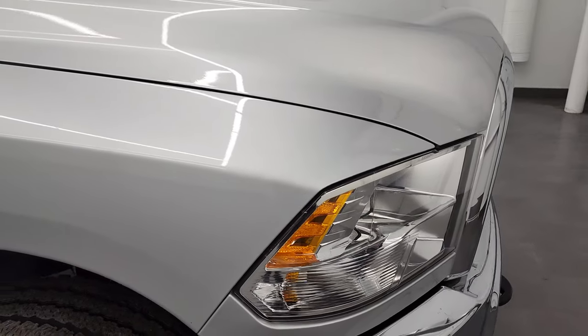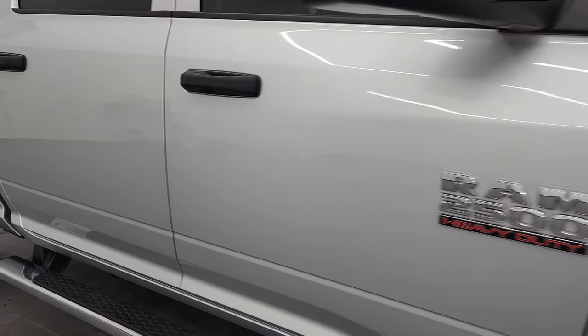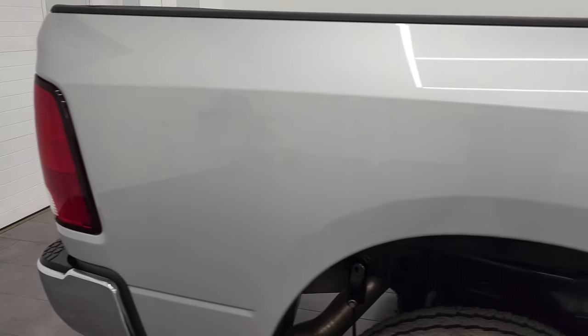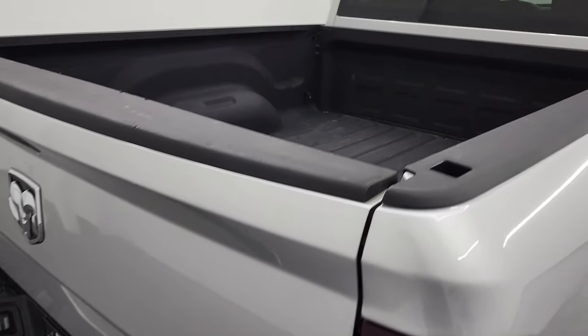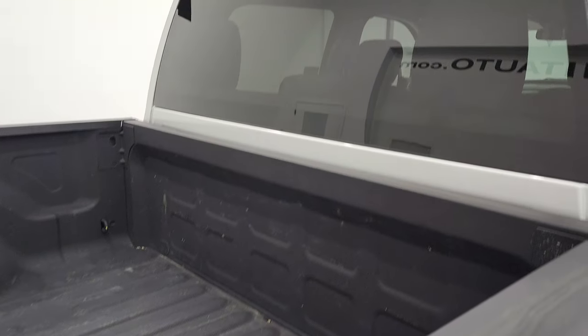As you go down this side of this 2018 Ram 2500, take note of how clean that body is and how reflective and mirror-like that paint is. I take these HD videos so if you are far away or even close by and cannot make the trip down, but you're still interested in purchasing the vehicle, you can see the truck, hear the truck, and have confidence in the vehicle you're looking at before you even get here.